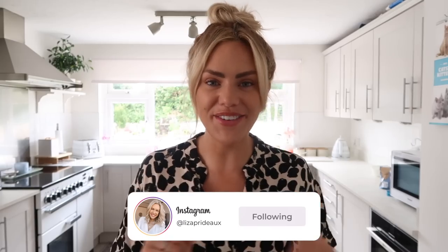Hi everyone, welcome back to my channel. My name is Lisa. If you're new around here, today's video is like an old school video because we are going to do a cleaning video. So many of you asked me for cleaning videos to bring them back. I don't really do them a lot in this house, so I thought I'd do a bit of a kitchen clean with me and also give you a little update on the kitchen itself.